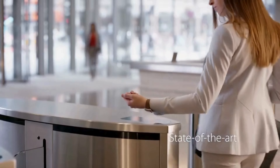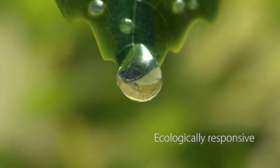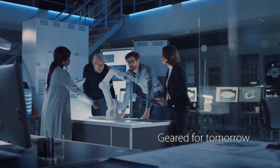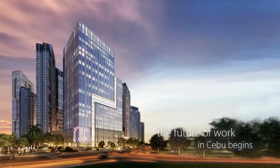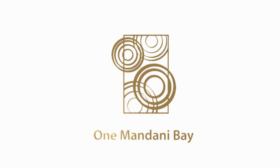State-of-the-art, ecologically responsive, geared for tomorrow — the future of work in Cebu begins at One Mandani Bay.